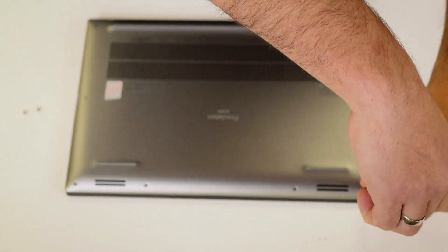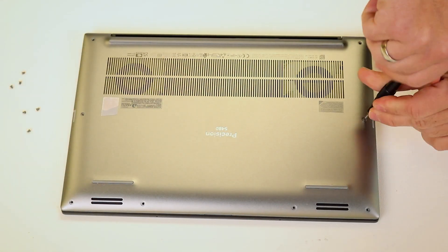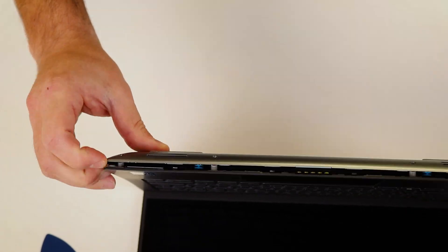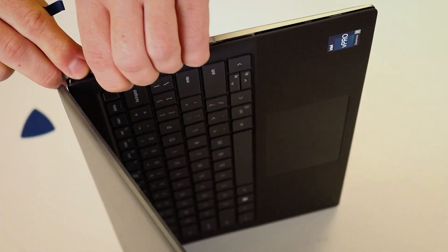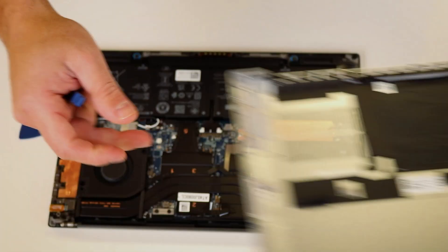Before disassembling the laptop, always double-check that it's completely powered off. To detach the bottom case, I'll be using a plastic pry tool, which is highly recommended for metal-body laptops as it helps prevent scratches. The bottom case came off relatively easily. I prefer to use my fingers and nails whenever possible, as this allows me to better gauge the amount of force needed.